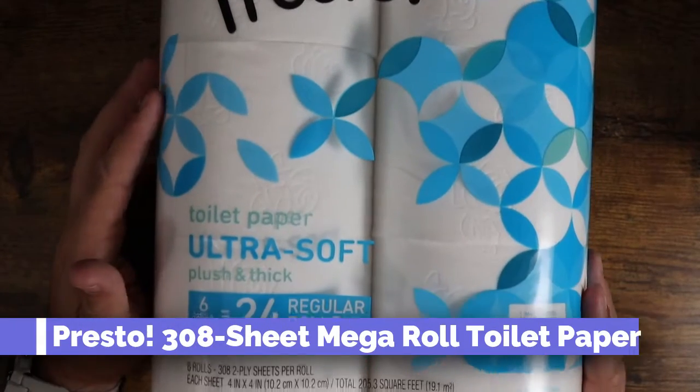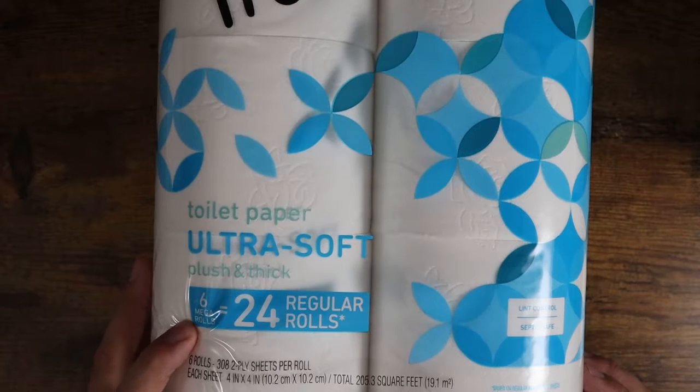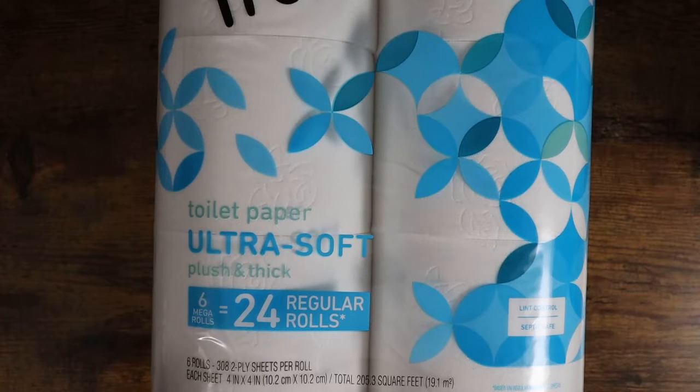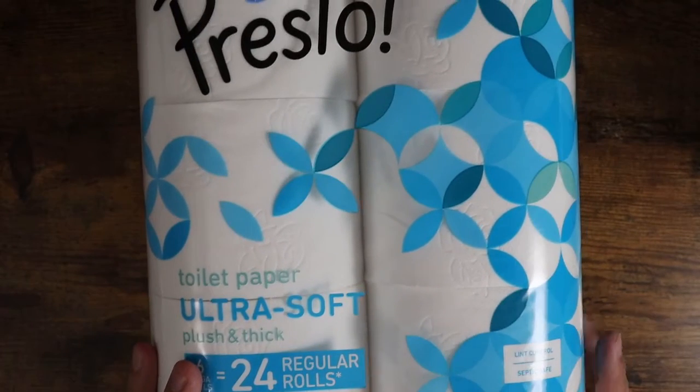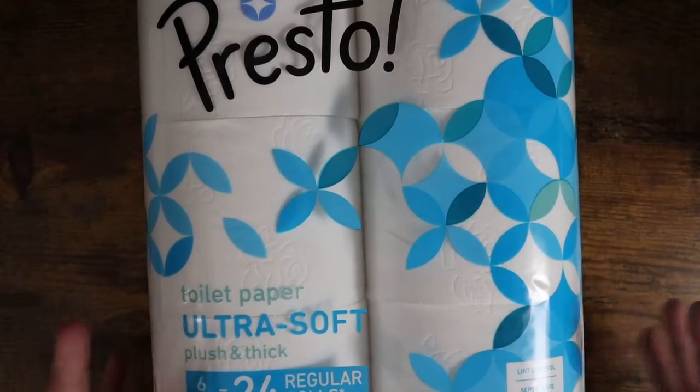What's going on guys? Today I want to show you the Presto toilet paper, just the ultra soft, it's plush and thick. This is six mega rolls, which is equal to 24 regular rolls. Now I bought this in a pack of four of these, so you get quite a bit of it.